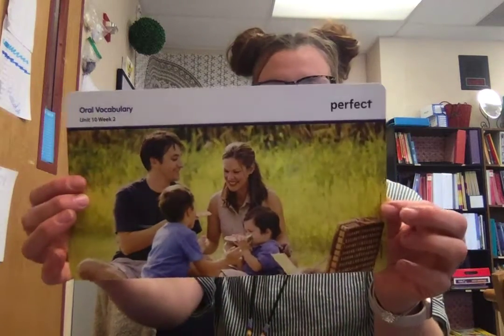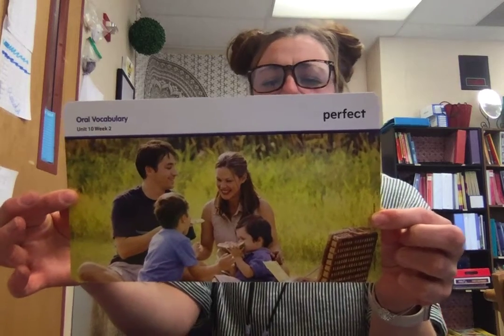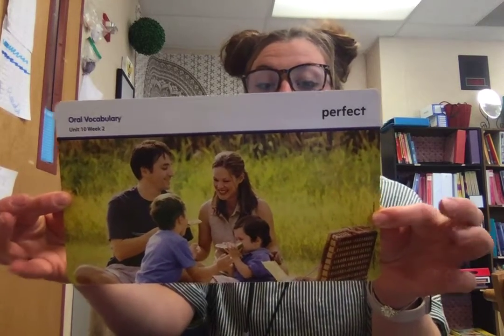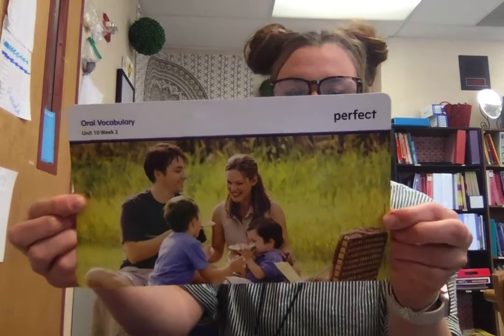Our first vocabulary word is perfect. When something is perfect, it is as good as it can possibly be and there is nothing wrong with it. A sunny day is perfect for a picnic.